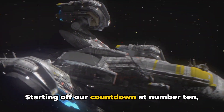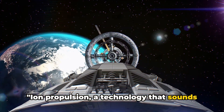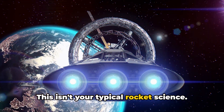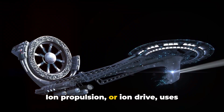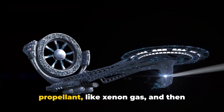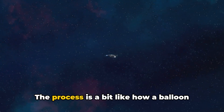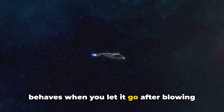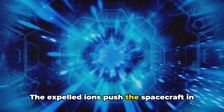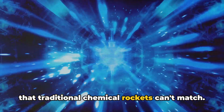Starting off our countdown at number ten, we have the concept of ion propulsion. Ion propulsion, a technology that sounds straight out of a science fiction novel, uses electricity to create charged particles of propellant like xenon gas, and then expels these ions to create thrust. The process is a bit like how a balloon behaves when you let it go after blowing it up, but with a lot more science involved. The expelled ions push the spacecraft in the opposite direction, with an efficiency that traditional chemical rockets can't match.